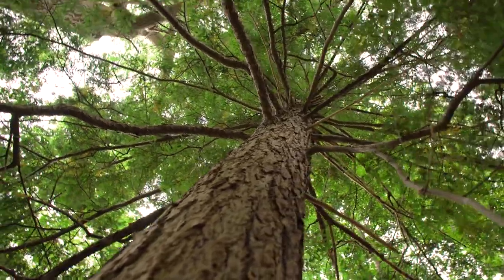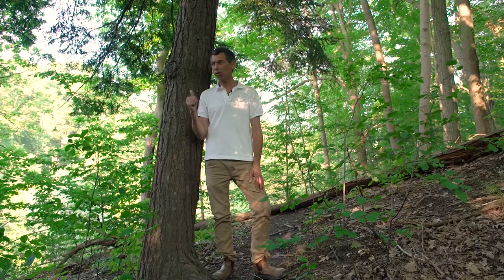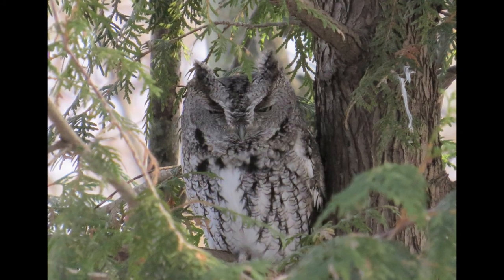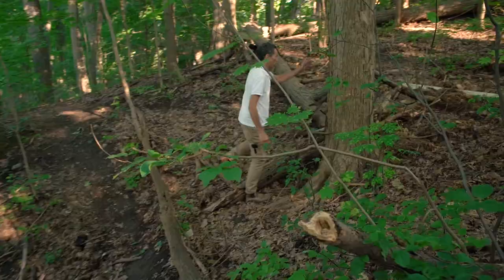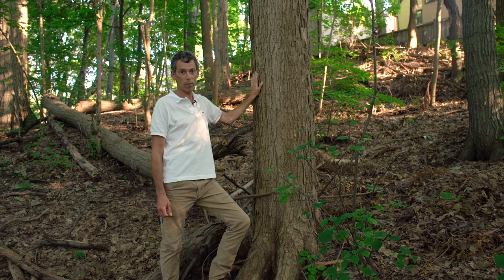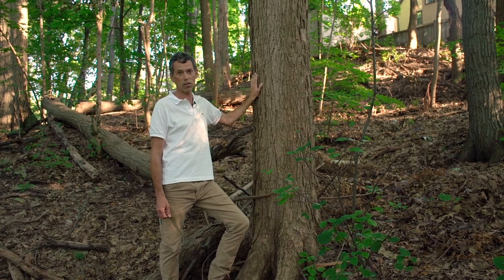This is the hemlock tree. If you want to find an owl in the winter, walk through and look up a hemlock tree — that's where they're going to be. Here's a native sugar maple — this is the tree that's on the Canadian flag. This is where we get our maple syrup from, so it's really important that we keep this tree around.